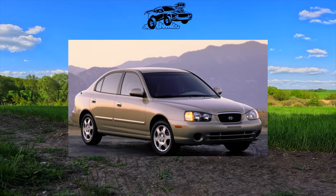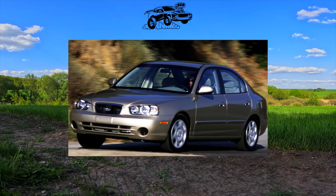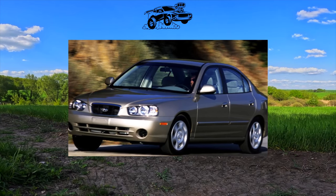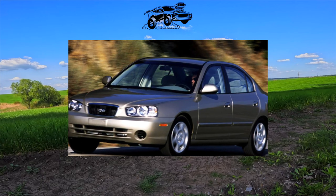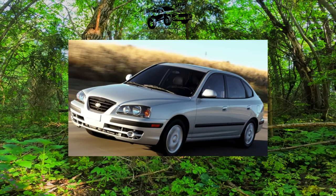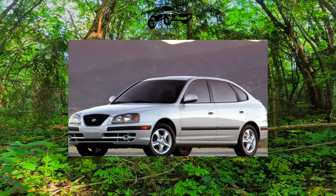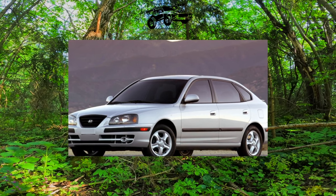Buying a used car is always associated with a certain risk, which for the new owner can turn into an unplanned investment. The Hyundai Elantra is no exception. The car as a whole is reliable and unpretentious, but when selling, the owner as a rule tries to hide its sore spots. Therefore, in order not to fall for this, it is better not to stint on a complete diagnosis in a specialized service.